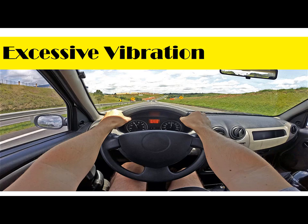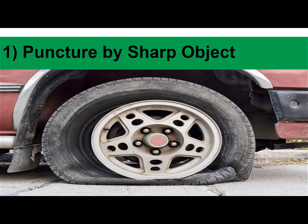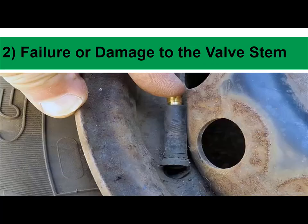If you notice one of these warning signs on your vehicle and want to get ahead of the issue, here are the top 10 most common causes of a flat tire. 1. Puncture by sharp object: The most common cause of a flat tire is a puncture due to a sharp object, such as nails or glass. Avoid puncture blowouts by driving around debris in the road or in parking lots whenever possible.